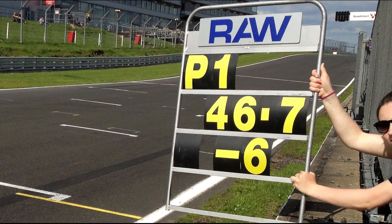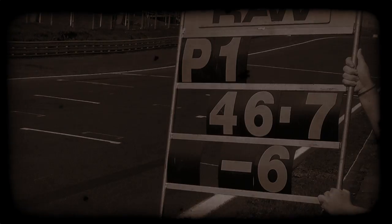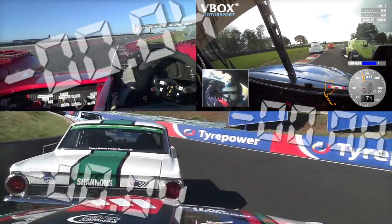Learning to go faster on track requires constant feedback, and the days of having to wait until the end of a lap to get your lap time have long since passed. Having a live display of time gained or lost massively accelerates the learning process and is now used at all levels of motorsport.